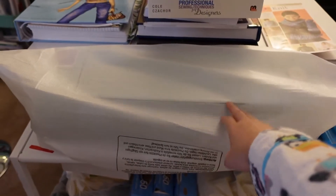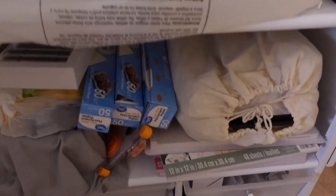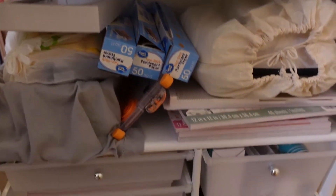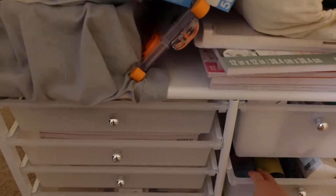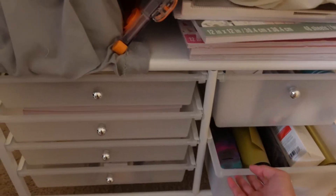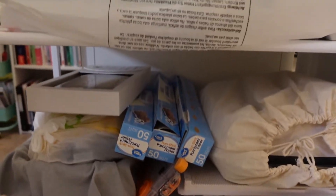So here this is where my Cricut machine is. It contains all of my Cricut materials — the papers and everything that I need. I have my cardstock here and everything. That's where I keep all of my Cricut materials.